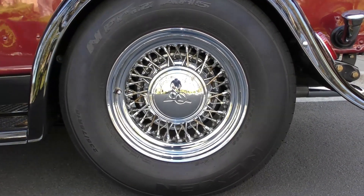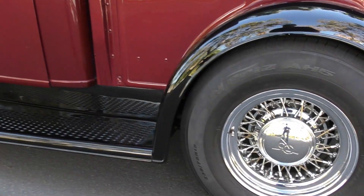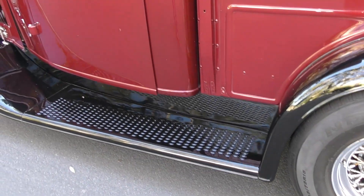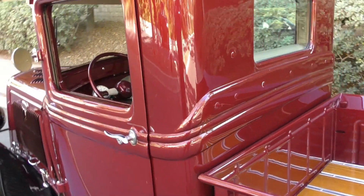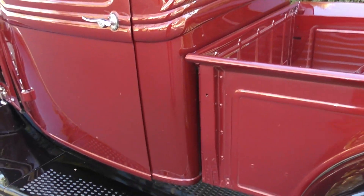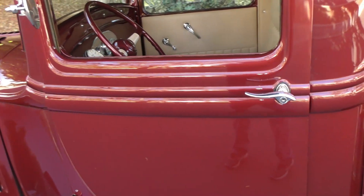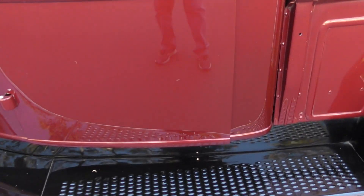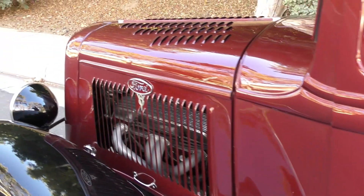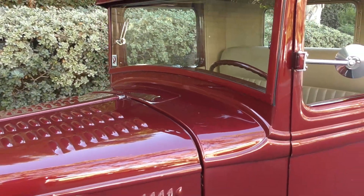It has true spoke wheels with V8 trim hubcaps. You'll see the finish as we cruise around — you can pick out a minor flaw here and there, but it's been built 20 years. Beautiful all-original Henry steel body with limited modifications.